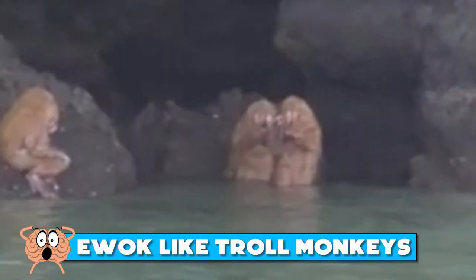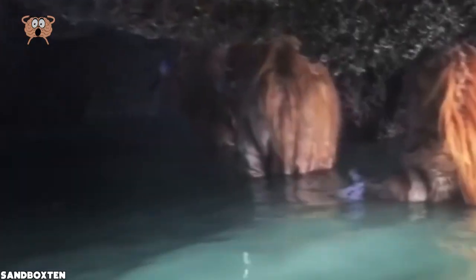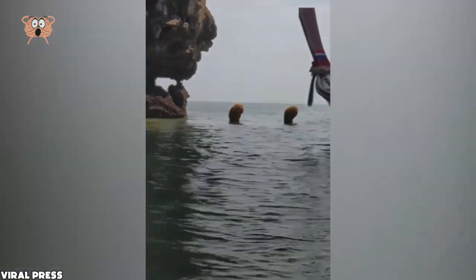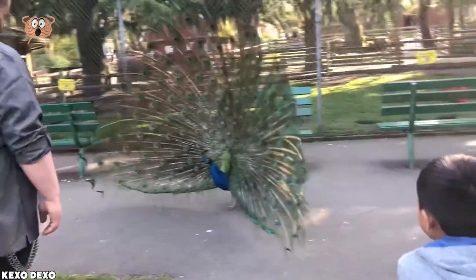Number 1: Ewok-like troll monkeys. Our thumbnail picture for today is as weird as they come — it shows 4 strange creatures just chilling near a cave entrance. They kinda look like monkeys, but I wouldn't be so sure. The video captured in Thailand shows people approaching the cave in a kayak and seeing 6 of these unknown creatures just hanging out near the cave. There's also some weird music in the video coming from somewhere. But the real question is: what do you think these creatures are? What was your favorite moment from today's video? Let us know in the comments below, and don't forget to subscribe to our channel with notifications on so you don't miss any of our future uploads. Till next time.